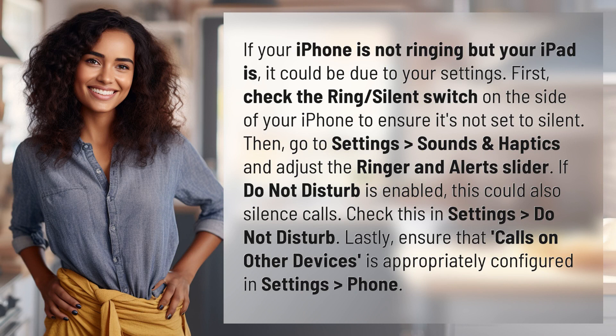it could be due to your settings. First, check the ring/silent switch on the side of your iPhone to ensure it's not set to silent. Then go to Settings, Sounds and Haptics, and adjust the ringer and alert slider. If Do Not Disturb is enabled, this could also silence calls.